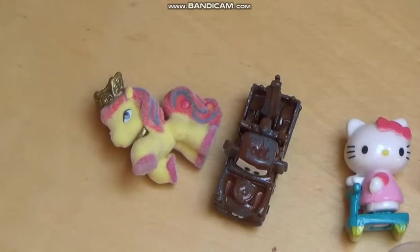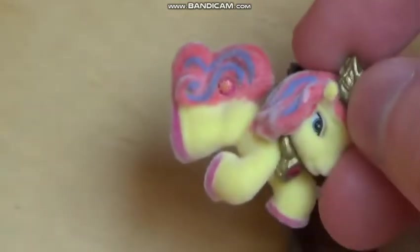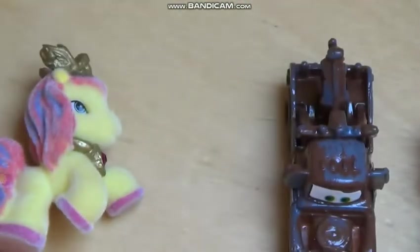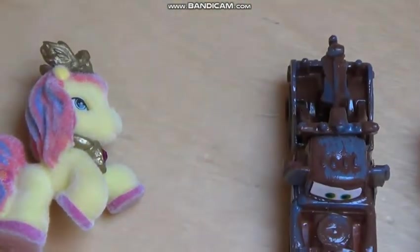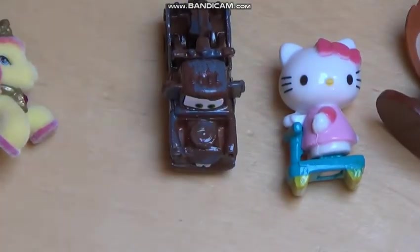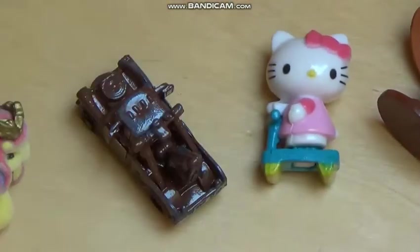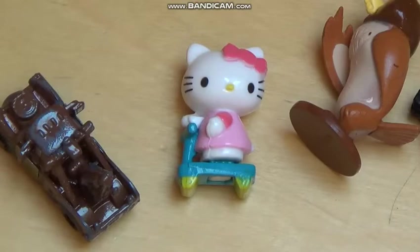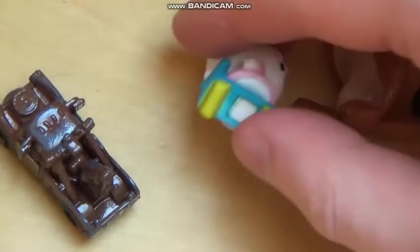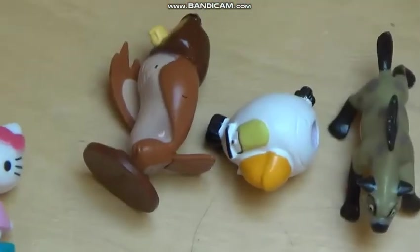The best thing I found was the little horse — very simple but cute, it has jewels, it's yellow and pink. Second is Mater from the Cars film series — actually a very high-quality figure. Third place is Hello Kitty from Japan, simply pop art at its finest, standing on a roller.